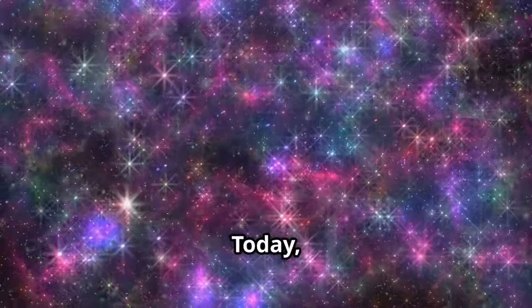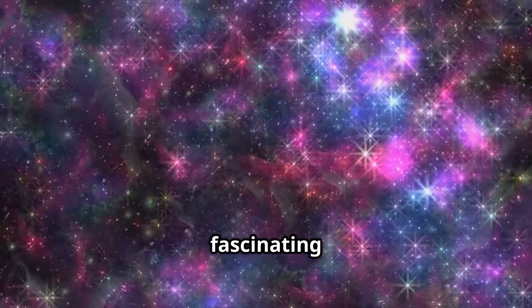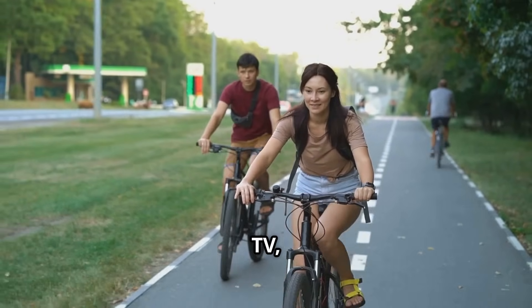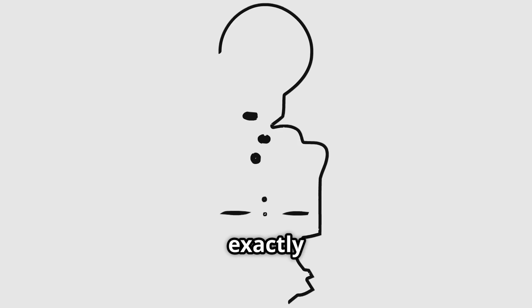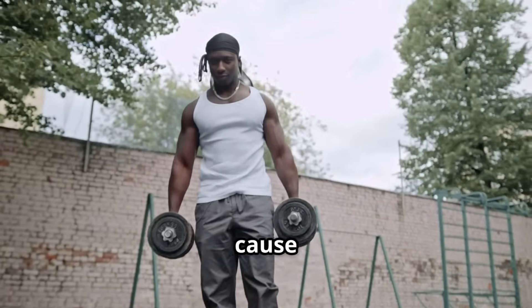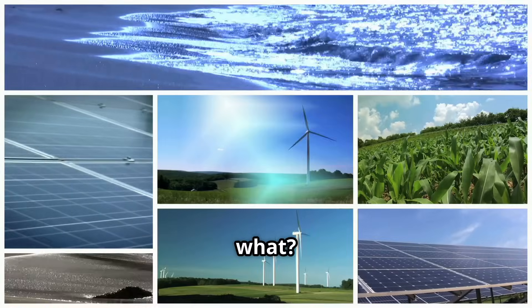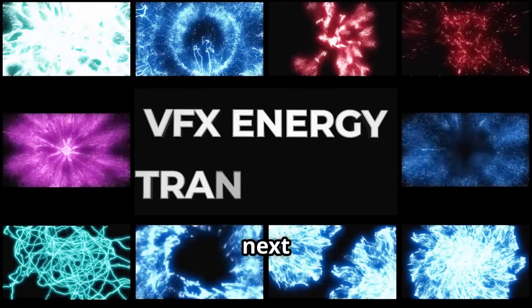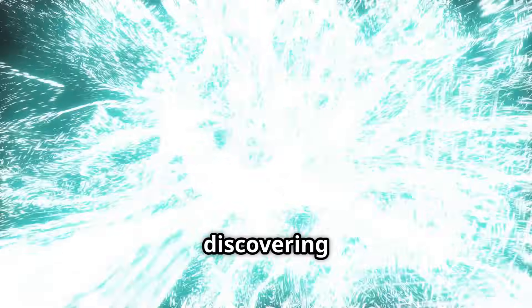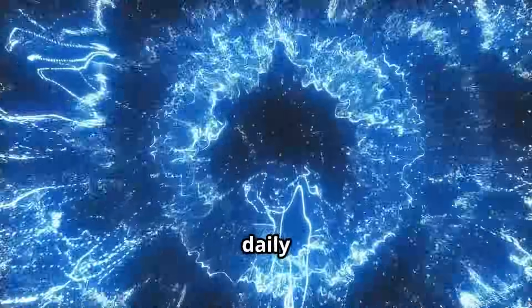Welcome to our channel. Today we're diving into the fascinating world of energy. Everything we do, from riding a bike to watching TV, requires energy. But what exactly is energy? Energy is simply the ability to do work or cause change. And energy exists in many different forms. Over the next few minutes we'll be exploring the 5 main forms of energy and discovering how they impact our daily lives.